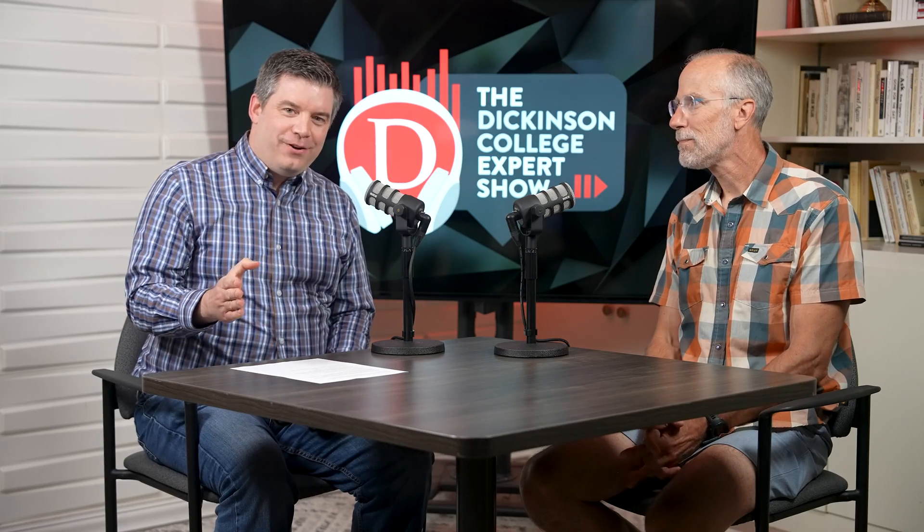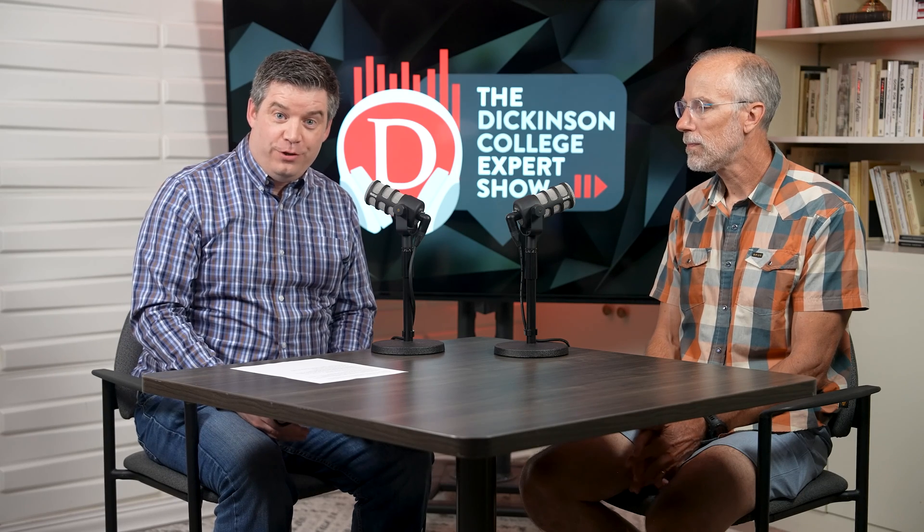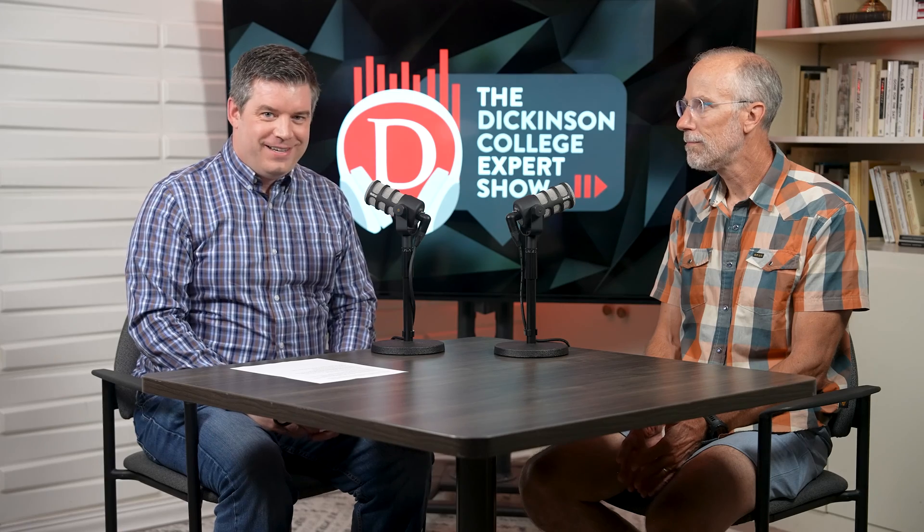Professor Bobak, thank you so much for your time. Really a pleasure chatting with you. It's Project Rattlecam — rattlecam.org is the website, or you can go on YouTube and search for Project Rattlecam. I'm Craig Lane, and this is the Dickinson College Expert Show. Thanks so much for joining us.